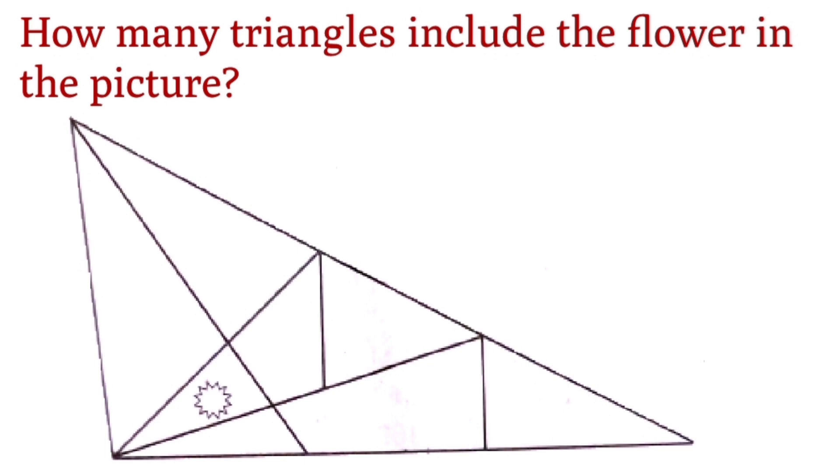How many triangles include the flower in the picture? Comment your answer in the comment box. All the best! If you have any questions, comment in the comment box. Thank you for watching the video. Please subscribe for more videos and share with your friends.